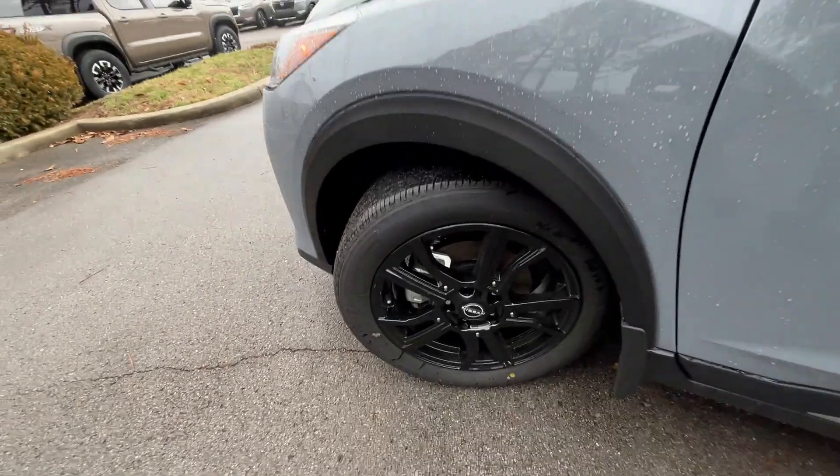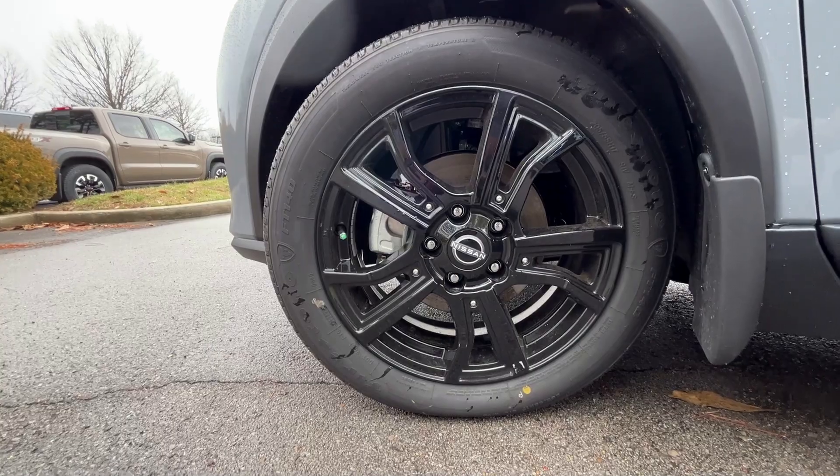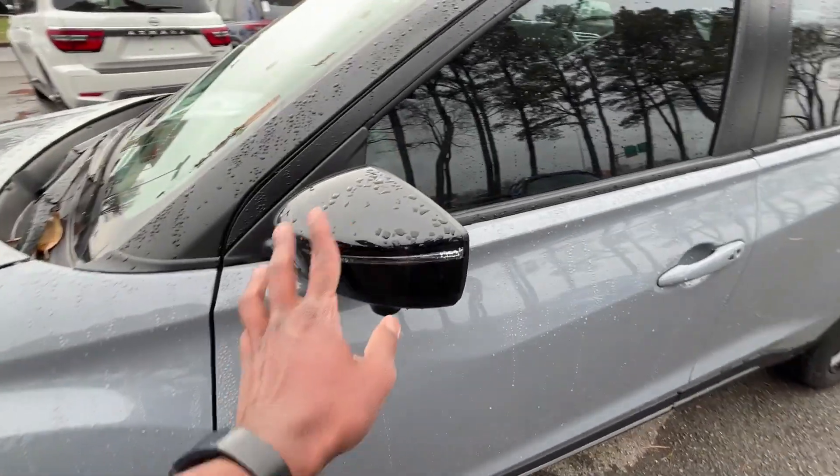Coming around to the wheels, these are 17-inch aluminum and I love the gloss black look on those too — makes this look so clean with the black mirror caps.